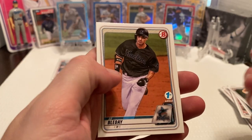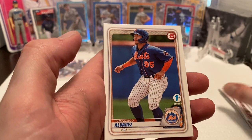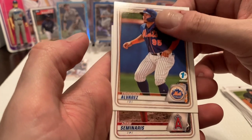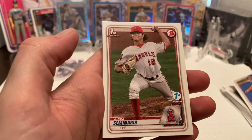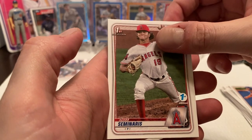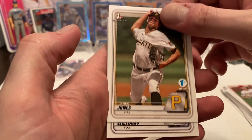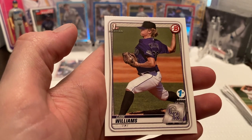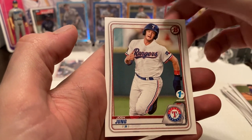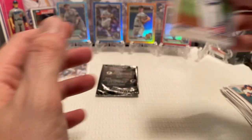Then we got J.J. Bladet, a nice young prospect for the Marlins who I would assume should be up next year. Francisco Alvarez, a catcher prospect for the Mets. Then we have Adam Seminaries Bowman First for the Angels. Then we have Jerry Jones Bowman First for the Pirates. Case Williams for the Rockies Bowman First. Josh Jung, a nice prospect for the Rangers. And then Ed Howard Bowman First for the Cubs.